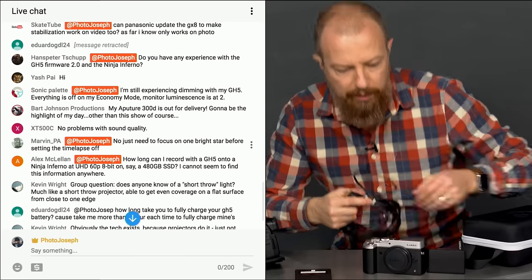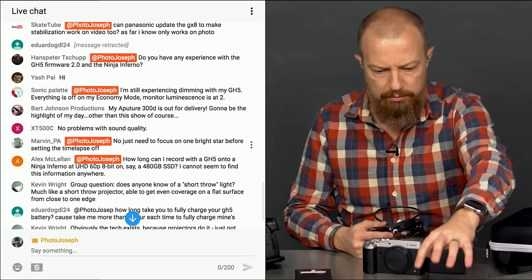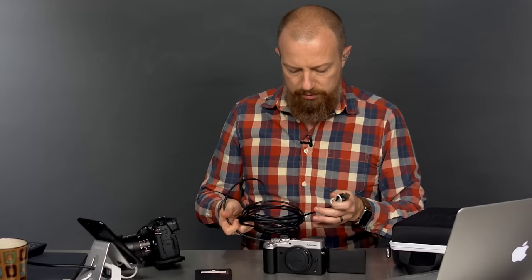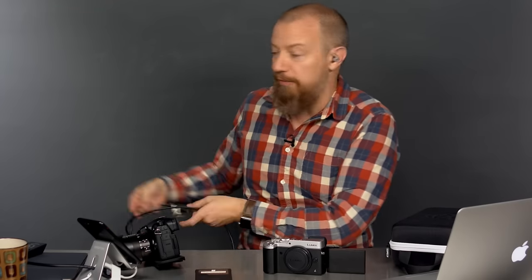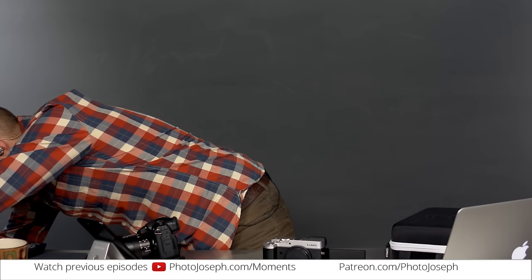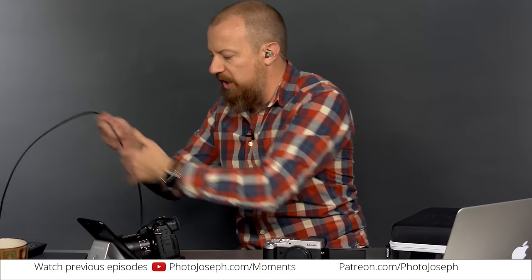Alright, we're looking at the GX8 stabilization question while getting the Inferno set up. On these AMA shows, Ryan has to run around like crazy while I get to have fun. Let me plug in the GX8 now.